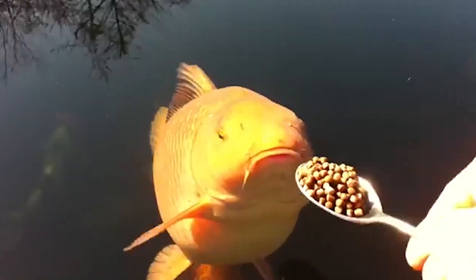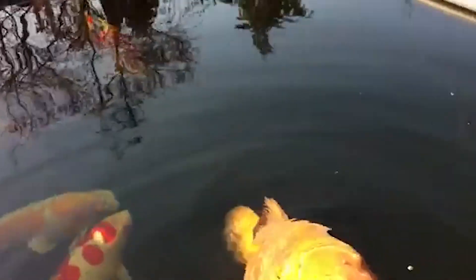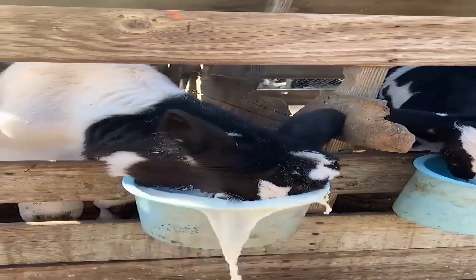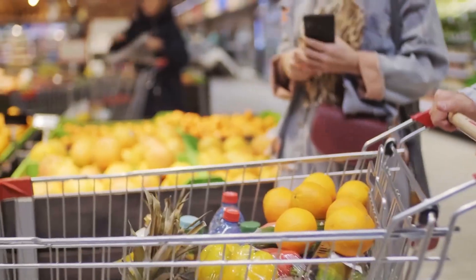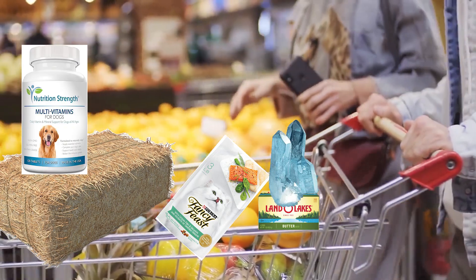When it comes to animal nutrition, it's all about how animals get and use the nutrients for growth, well-being, and reproduction. Whether it's pets or livestock, a balanced diet plays a huge role in keeping them healthy and productive. This means making sure that they get the right amount of proteins, fats, carbs, vitamins, and minerals to thrive.